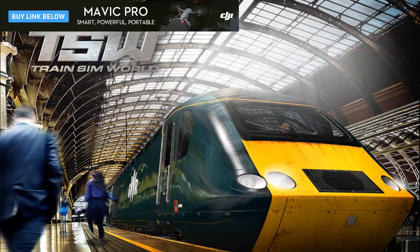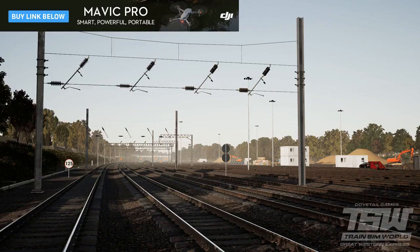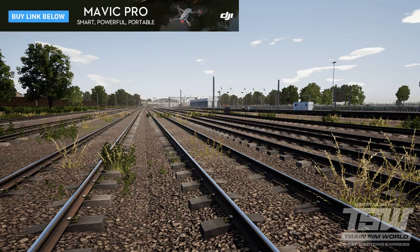Offering a uniquely British set of scenarios, the Great Western Express pack focuses on running busy passenger trains in and out of Paddington Station and across the Intercity Express line. For those really wanting to commit to the simulation, there's the new service mode, allowing you to experience life as a train driver working to a precise 24-hour timetable.